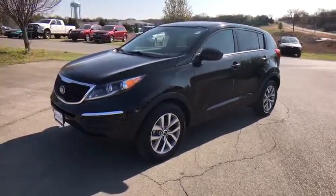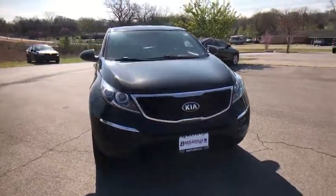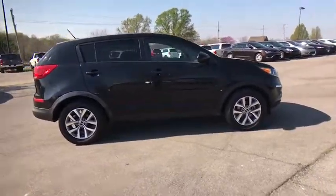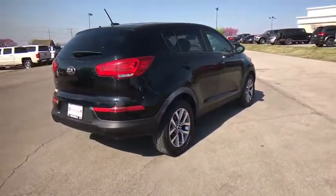The 2016 Kia Sportage. With its sleek and stylish exterior and its roomy, feature-laden interior, the Sportage both looks good and performs well on the road. This vehicle has less than 35,000 miles. Here are some of this vehicle's great options.